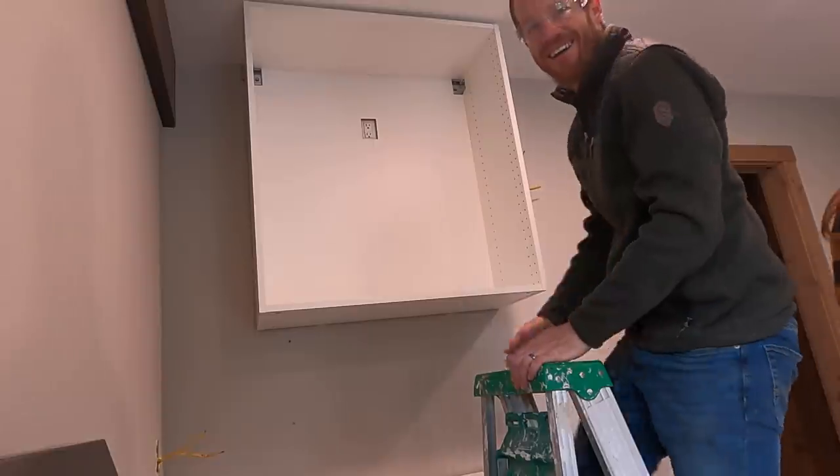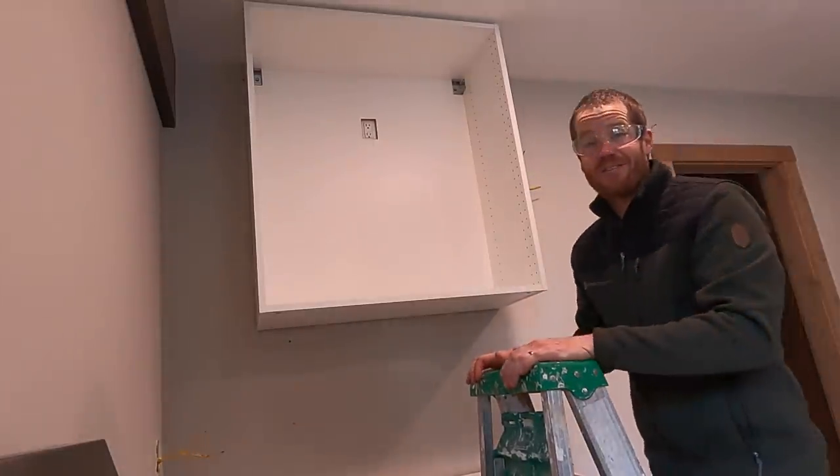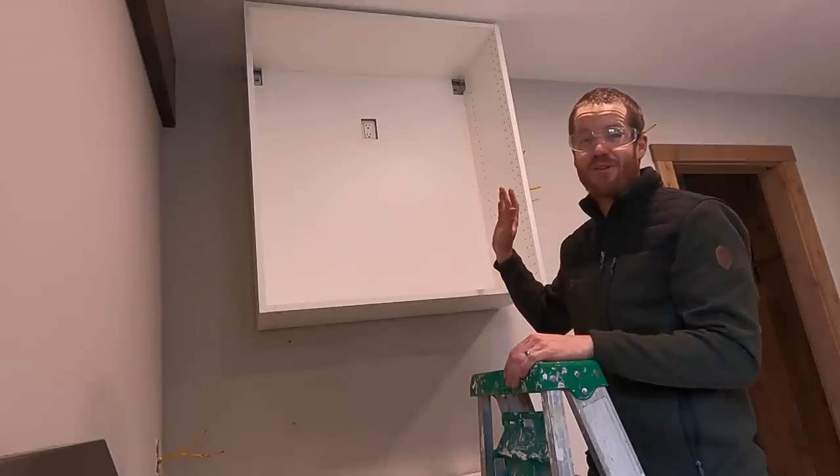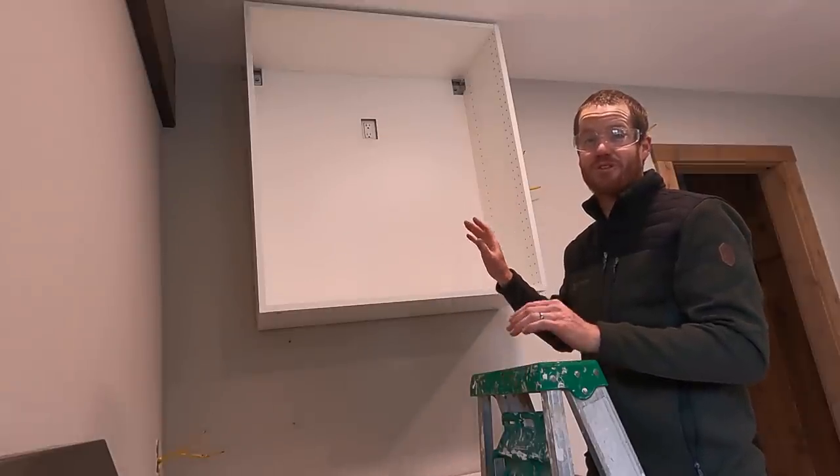I think that rail system is one of the huge advantages to these IKEA cabinets, because if you've ever hung an upper cabinet before, it is usually extremely difficult and stressful on the marriage.